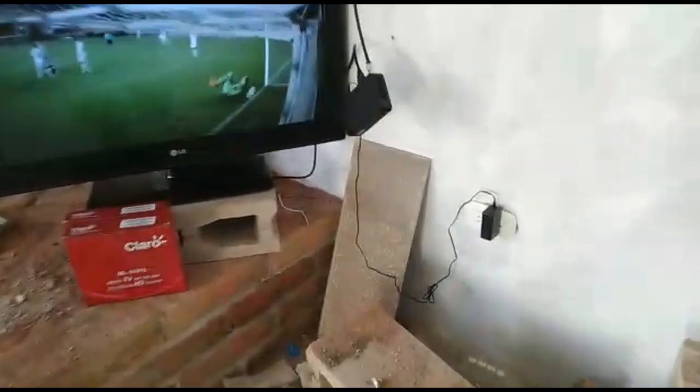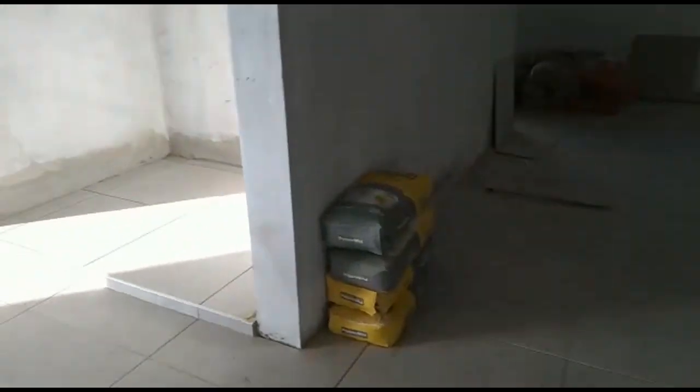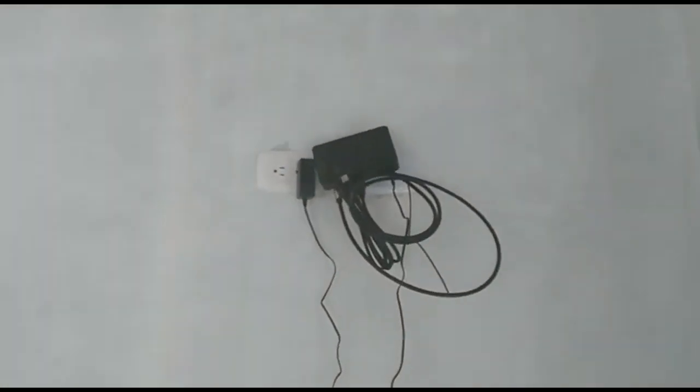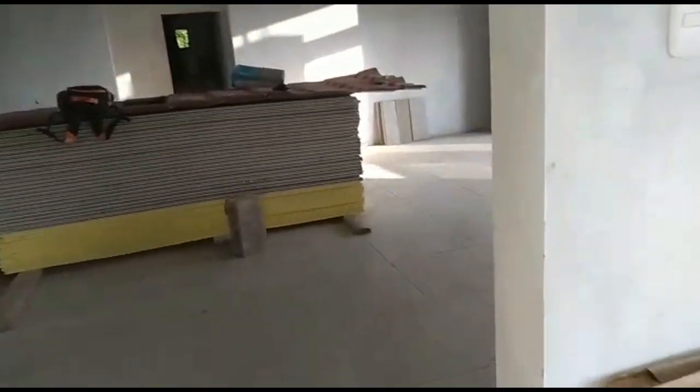The TV is on — we managed to get the cable company to come by and install services. We have satellite TV installed with two boxes.